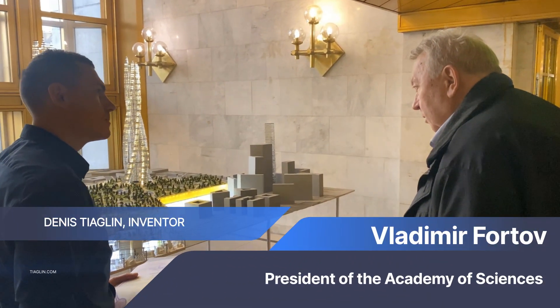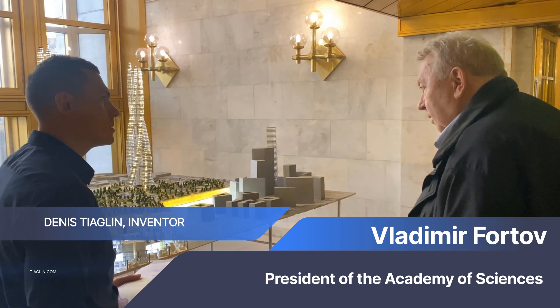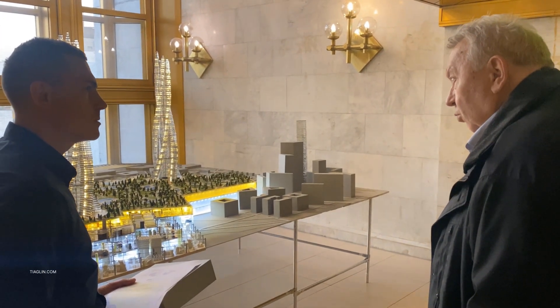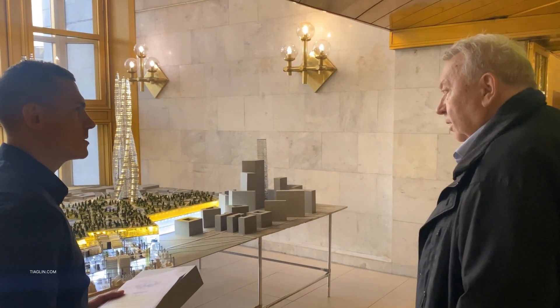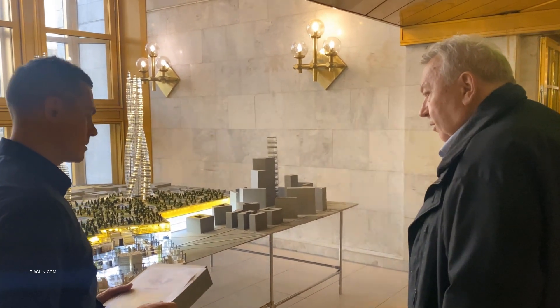Vladimir Fortov, President of the Academy of Sciences: This type of building should be quite common, especially in Southeast Asia, in Dubai, and even here in Moscow city area. So be ready to work. Another thing is that it will all have to be implemented. I understand that your business is becoming very technological today. Just go ahead.